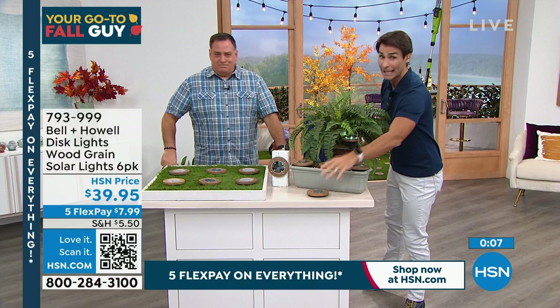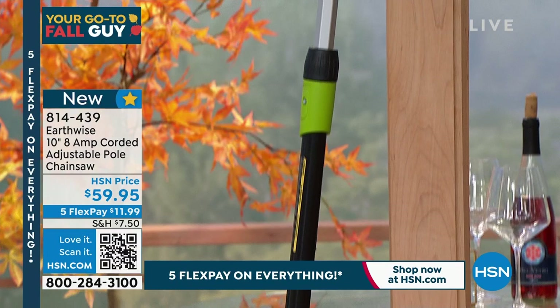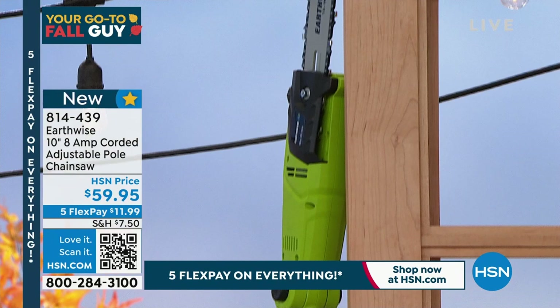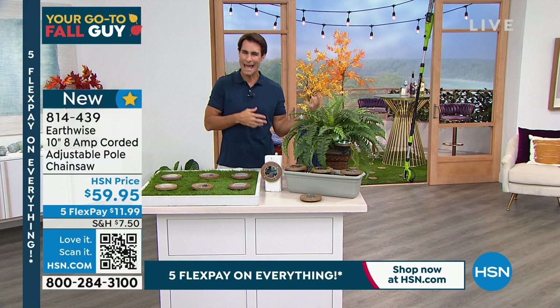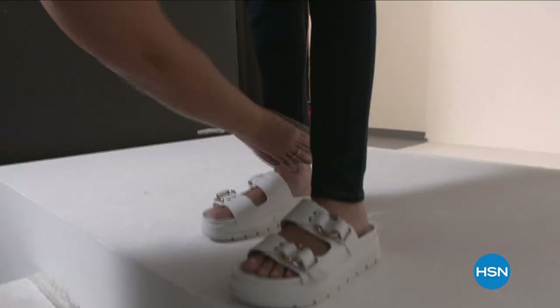Coming up later — the pole saw. For those chores you know you can do yourself but maybe don't have the right tool: branches hanging over the fence, over your neighbor's yard, or over the top of your house. This extends to almost nine feet, has a 10-inch bar and chain, is lightweight and manageable. At $59.95. We're going to show you that when we come back.